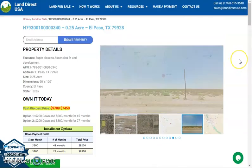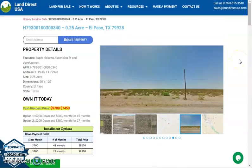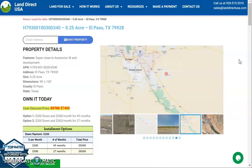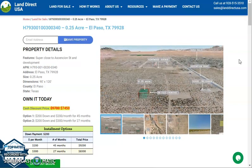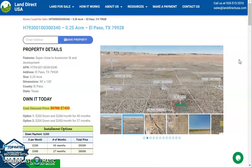If you're interested in this lot, it's available at landdirectusa.com with a cash discount price of only $7,450. We offer seller financing with no credit check required. We just need a down payment of only $200 to reserve the lot, and you can fill out the buyer's application form or call us at 928-515-3510.